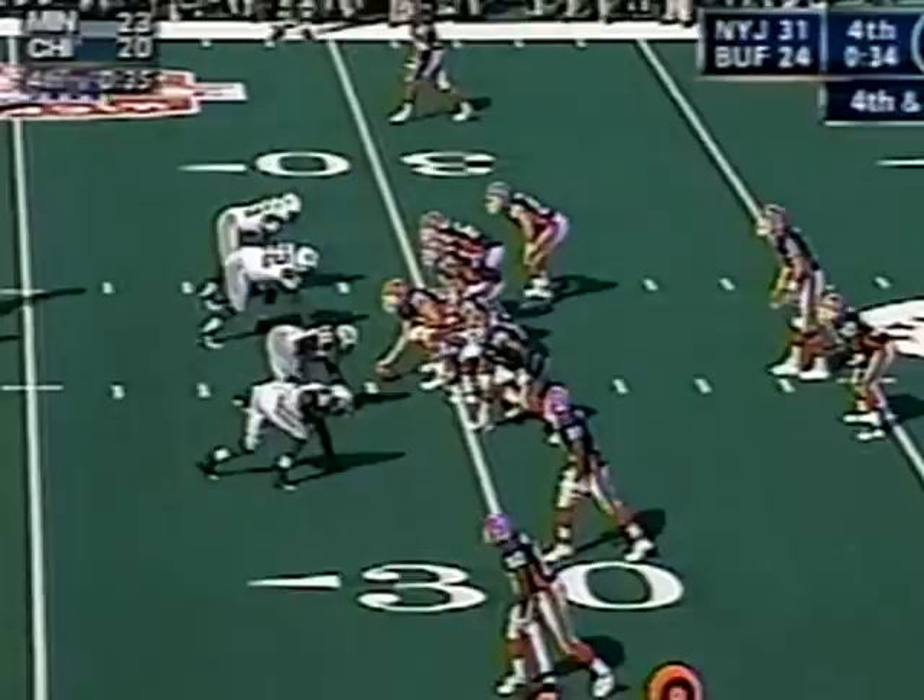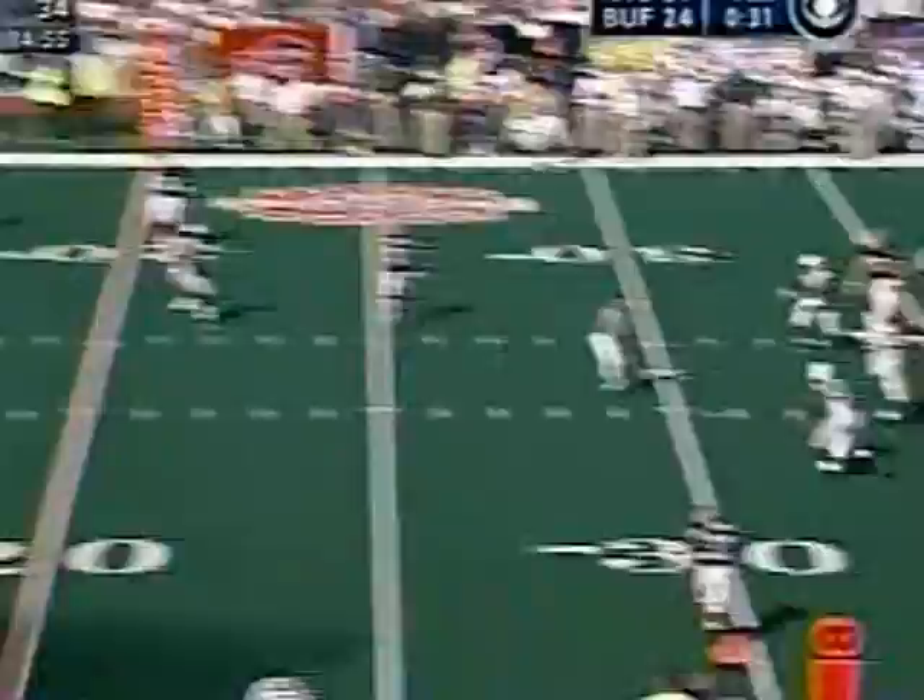Boy, Eric Moles is just — again, Drew Bledsoe fires it out there, he snags it. They're going to jump offside. Bledsoe, pump fake, now goes to the end zone — touchdown!